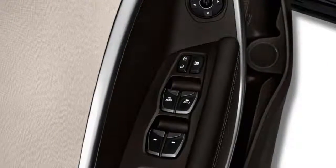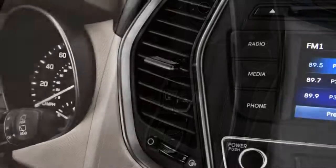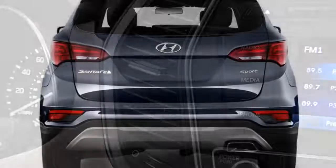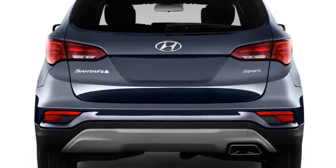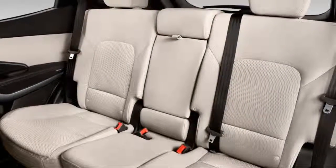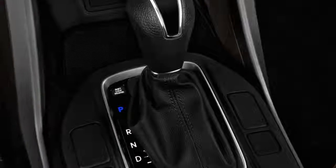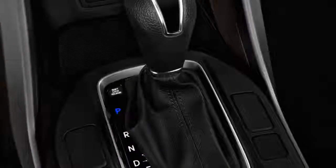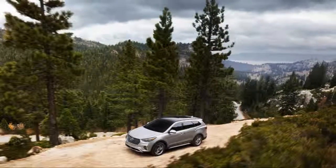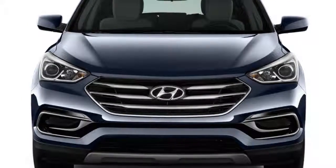The 2018 Hyundai Santa Fe Sport lives up to the name — at least the sport part. It's a stalwart in the crossover SUV crowd, thanks mostly to its value and feature set that bigger competitors haven't yet matched. We think it's worth a 7.3 out of 10 on our rating scale, which it earns most notably in safety and features. Wedged between the smaller Tucson and the bigger Santa Fe, the 2018 Santa Fe Sport both resembles and looks better than both.